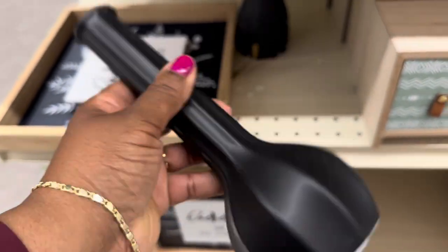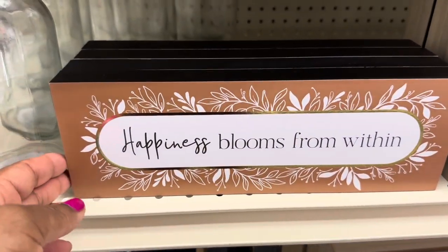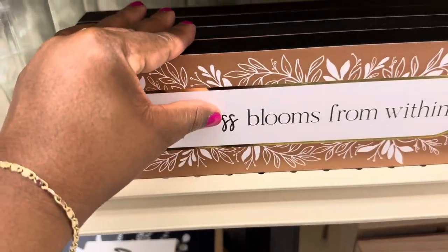$9.99 by Real Living. 'Happiness Blooms From Within' — so true! It is $6.99 and it's heavy too.